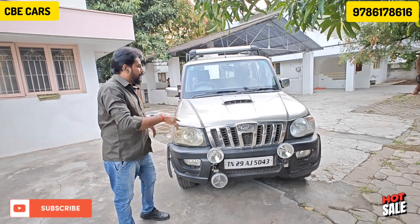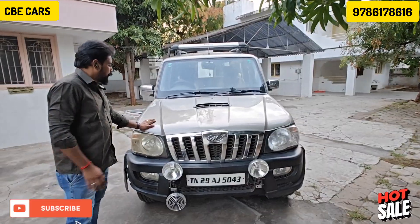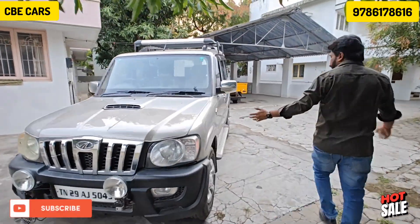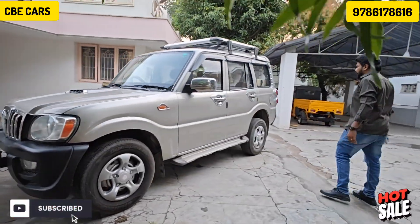If you look at the body line, you can see the bonnet and the lights. You don't have to worry about the left side of the body. You don't have to worry about the lights either.